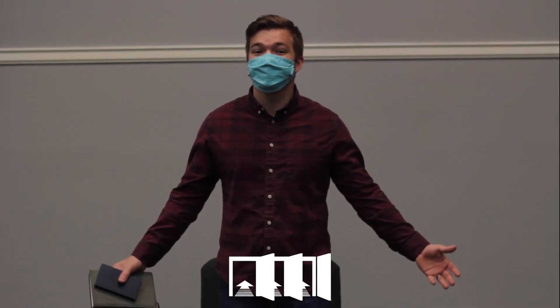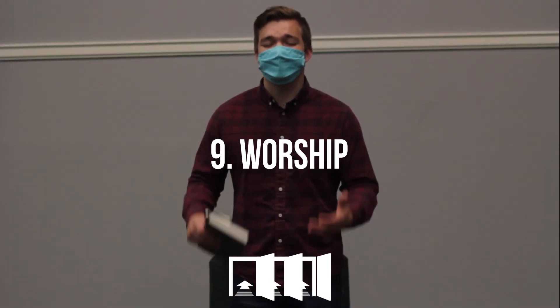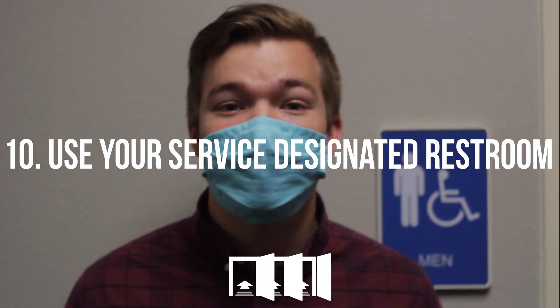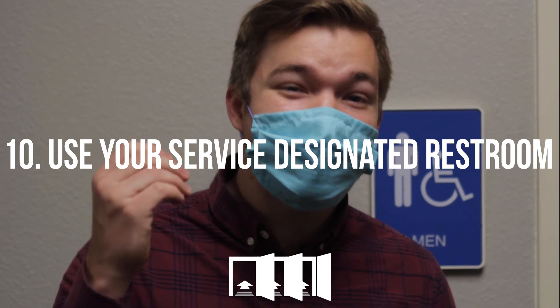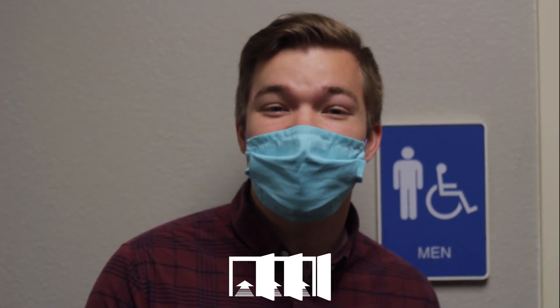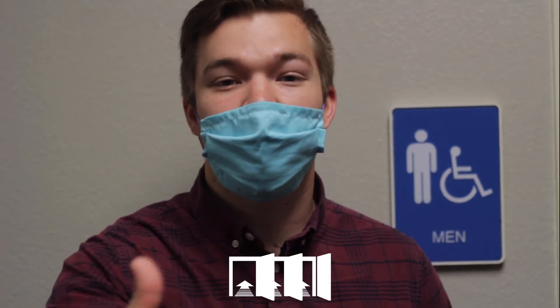Step number nine: we want you to worship. We're so glad to be back in person — spend this time worshiping the Lord. Step number ten: if at any point during the service you have to use the restroom, listen closely to instructions given by those on the platform, because there are specific restrooms for specific services. We don't want you going into a restroom that isn't for your service.